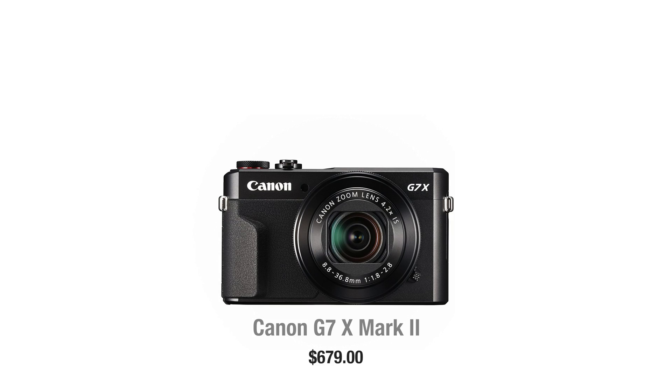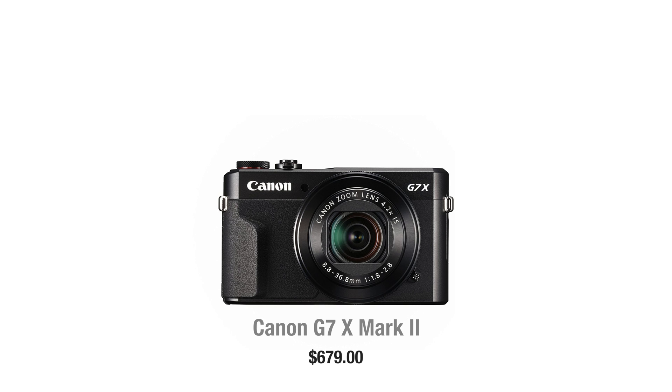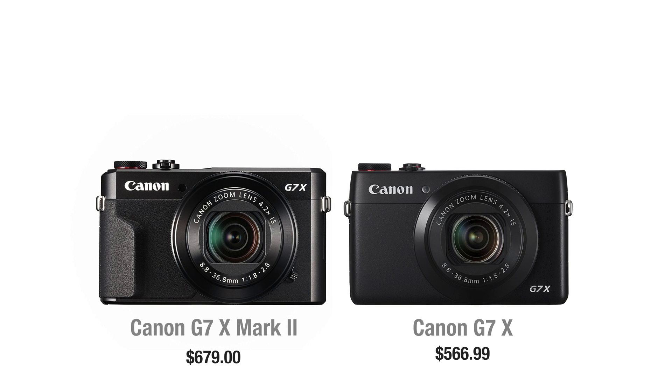You can get the G7X Mark II right now for $680, and if that's too pricey for you, then the predecessor model, the Mark 1, goes for $570.